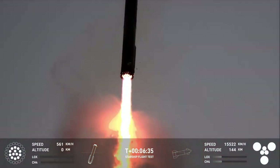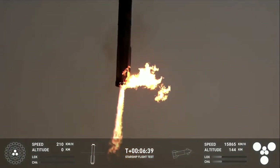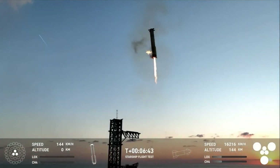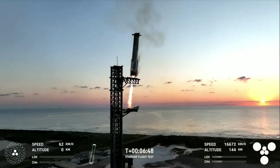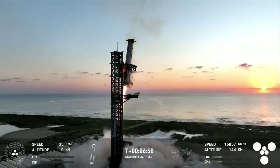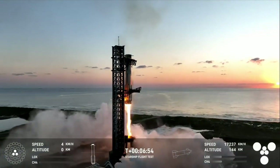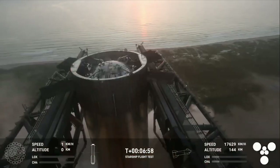Landing burn has been ignited. We're now down to three Raptor engines. We can see those chopsticks now. I think we have it. Landing burn shutdown.